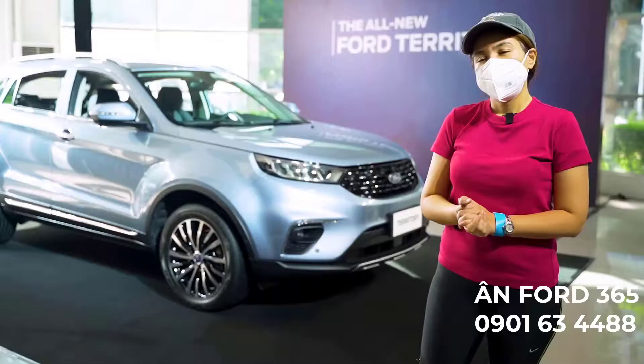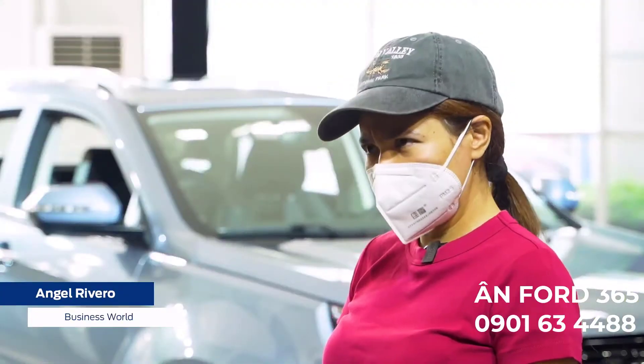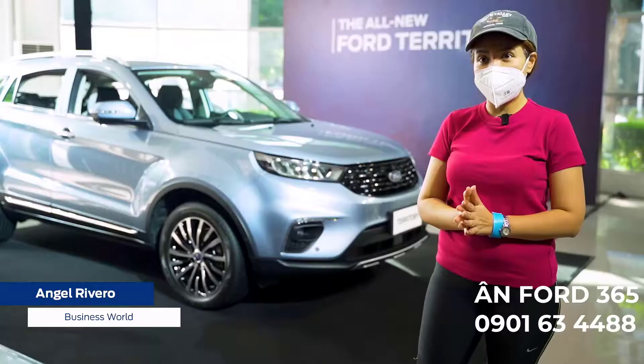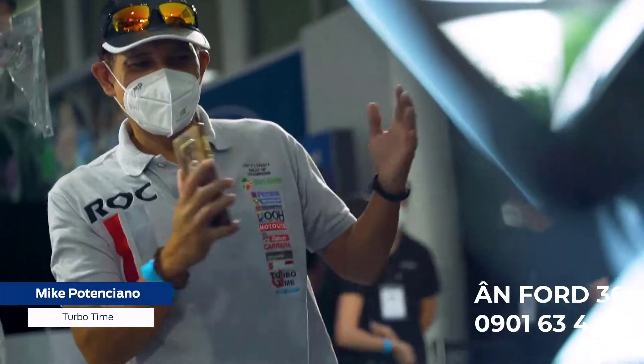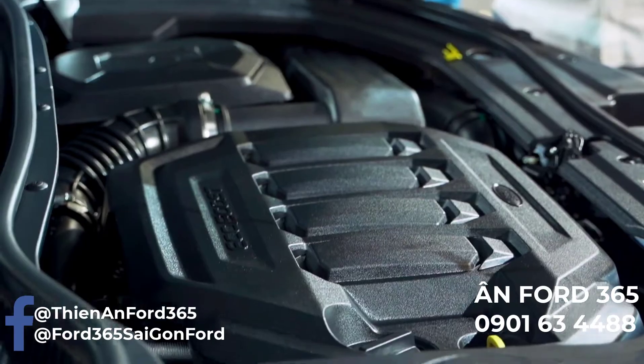The word is wow. My first impression of the Ford Territory is it's a really good car — I wish we had it earlier. It's something that everyone should test drive.